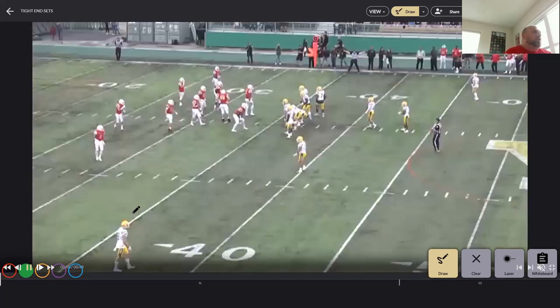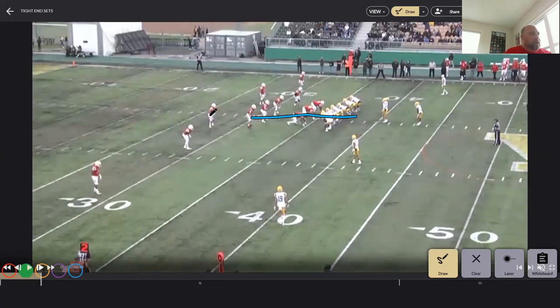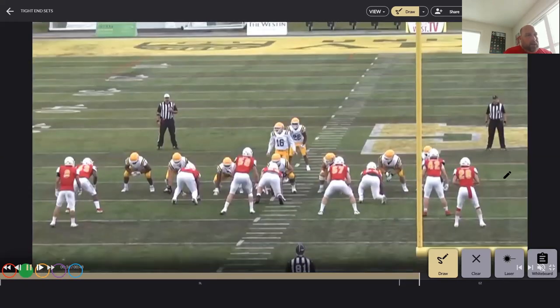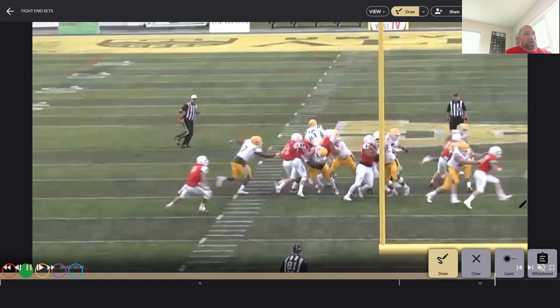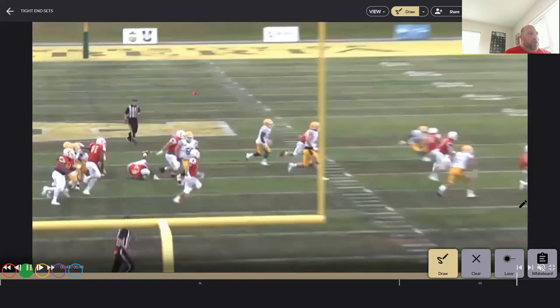Here's the correct execution: Noah attacks aggressively on the inside, forcing the play to bounce, and the safety — Lucy — is the fill player. You can see him dip inside, force the bounce, and then he and the safety combine to make the play on the outside for minimal gain. That's the difference between knowing your gap and attacking versus being passive with those double tight end personnel groupings.